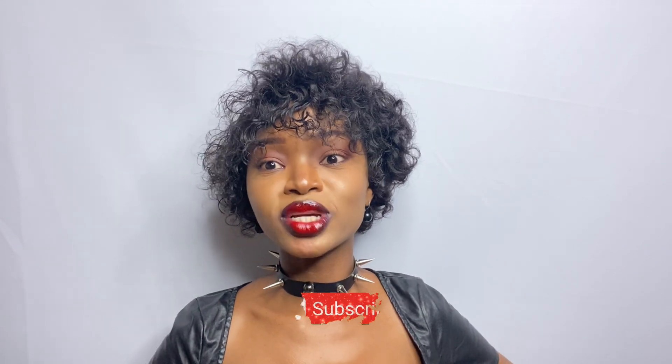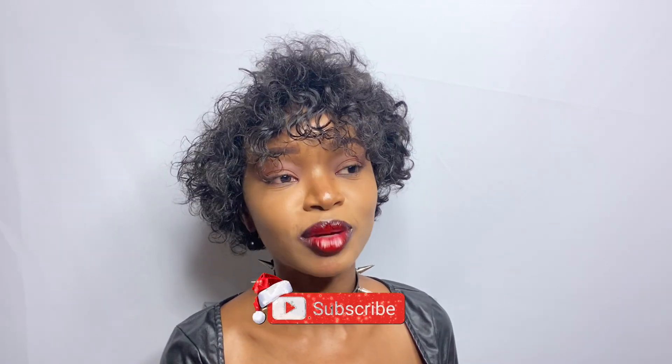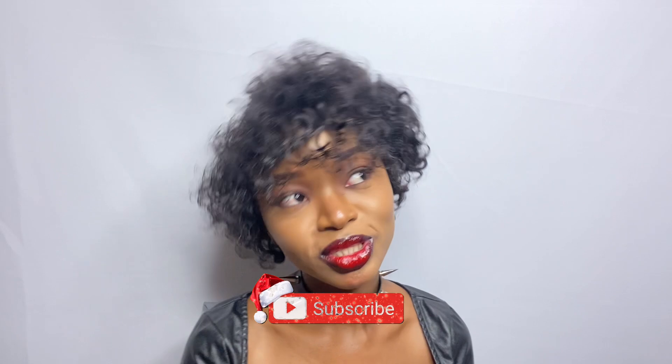That's it for this video! Thank you guys for watching and tuning in. Please make sure you subscribe, like, share, and comment, and I will see you in my next upload. Always remember to take care of yourself.